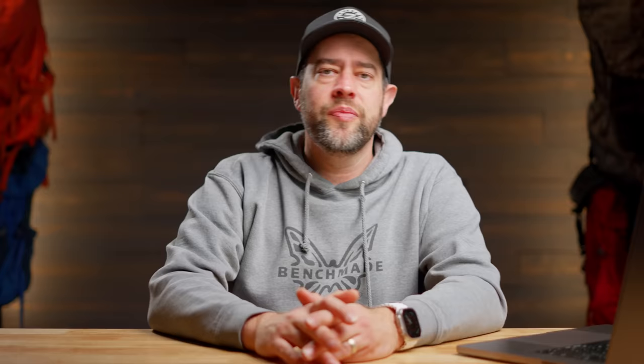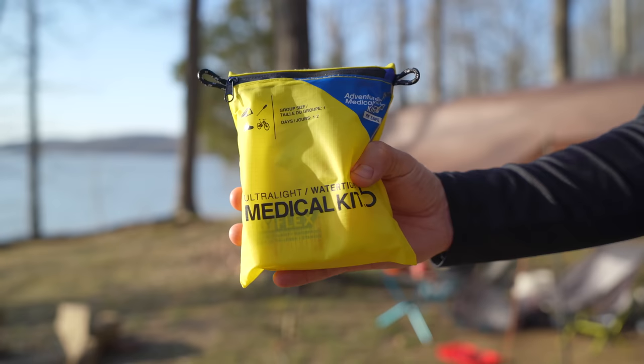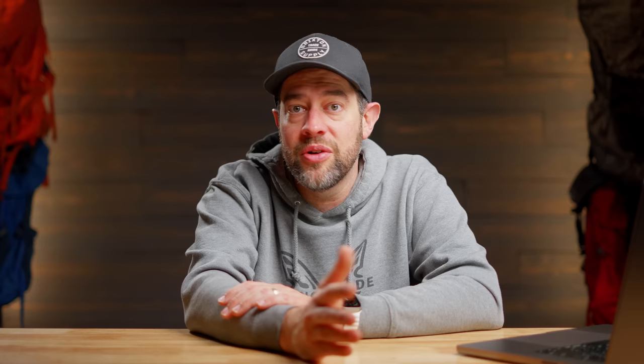Next up: best budget first aid kit. I wouldn't skimp on this — you don't want garbage stuff in the field. I recommend the Adventure Medical Kit 0.5. Spend the extra couple bucks on a good medical kit. Alternatively, grab a Ziploc bag and make your own med kit using band-aids and other supplies you've already got at home.